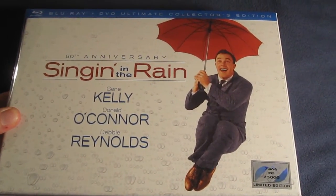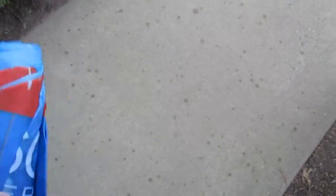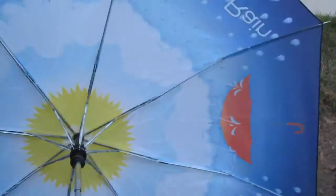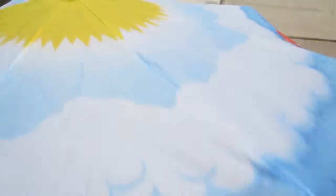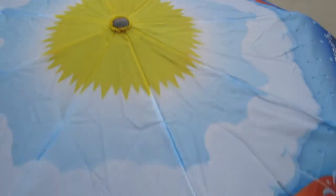So there you go — 60th Anniversary Ultimate Collector's Edition of Singin' in the Rain. And it's just starting to rain. Perfect! There is my unboxing of the 60th Anniversary Ultimate Collector's Edition of Singin' in the Rain from Warner Brothers Home Entertainment. Definitely let me know what you think of this set and what you think of this movie. Let me know what your favorite musical is as well — leave me a comment or video response down below. Hope everyone's doing well. Take care.